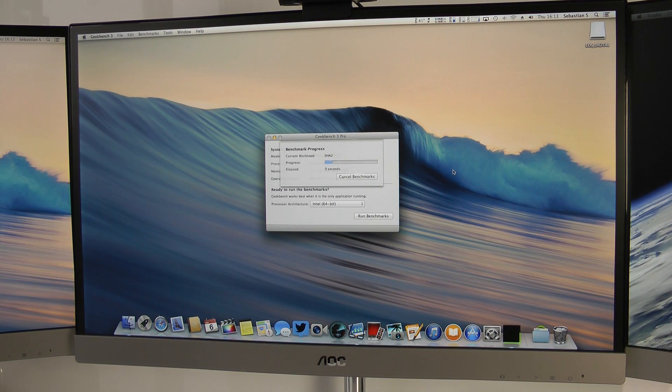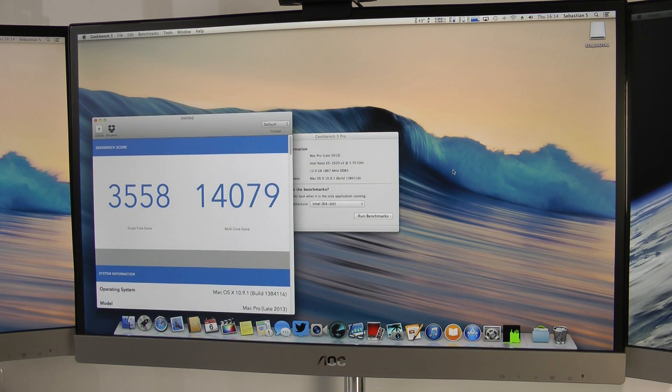Geekbench is not really GPU-reliant like other benchmarks, so you have to take the results with a grain of salt since the GPU isn't tested — there can be a big difference coming from a MacBook versus a Mac Pro with a dual graphics card. Here we see the results: a single-core score of 3,558 and a multi-core score of 14,079. Certainly not too bad, but also not too great.